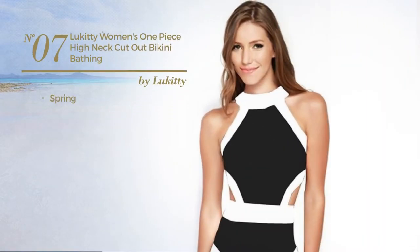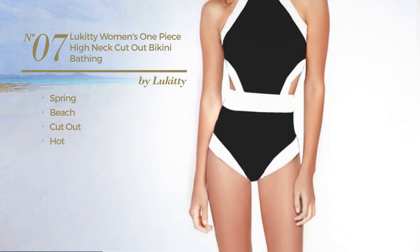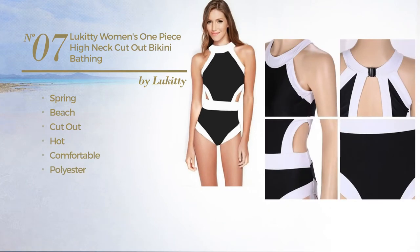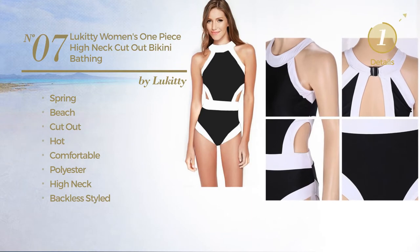Number 7, A Spring Beach Cutout Bikini. Featuring a hot design, produced with comfortable polyester. This bikini includes high neck and backless styled. Available in 4 other colors.